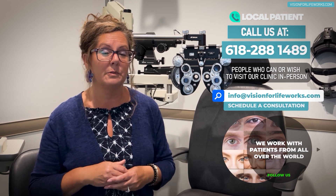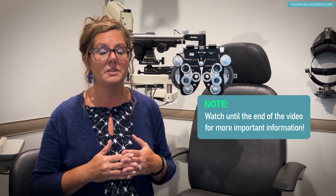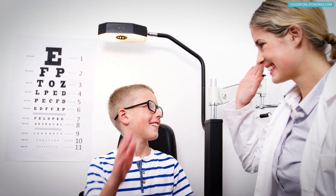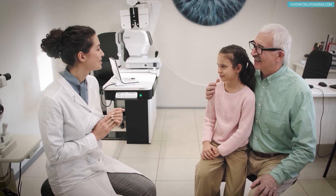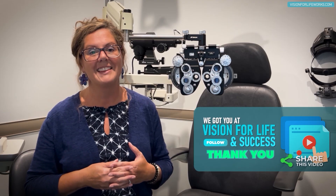If you want to work on decreasing your lens prescription, contact us at 618-288-1489 or go to visionforlifeworks.com to schedule a consultation. Please like and subscribe so you don't miss future videos, and feel free to share this with anyone whose kids or grandkids might benefit.